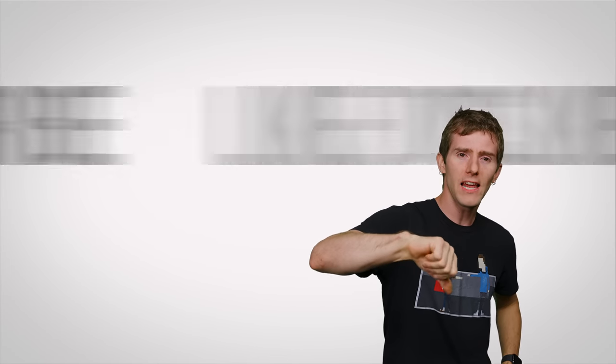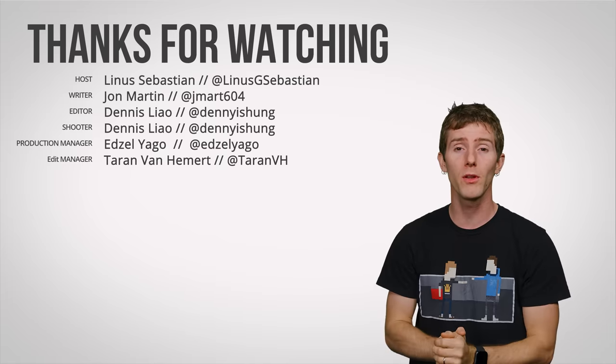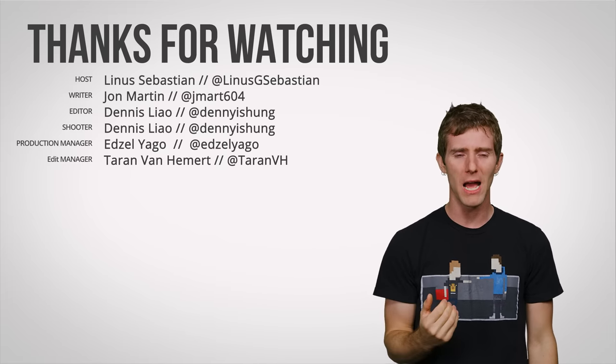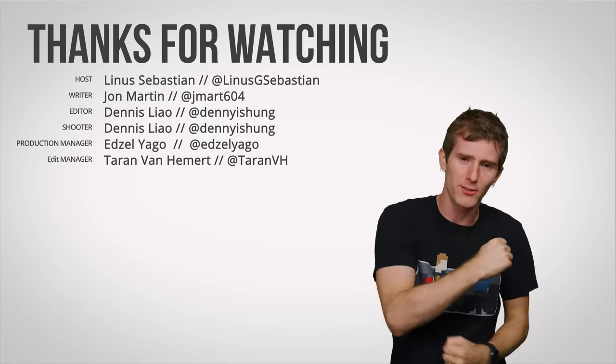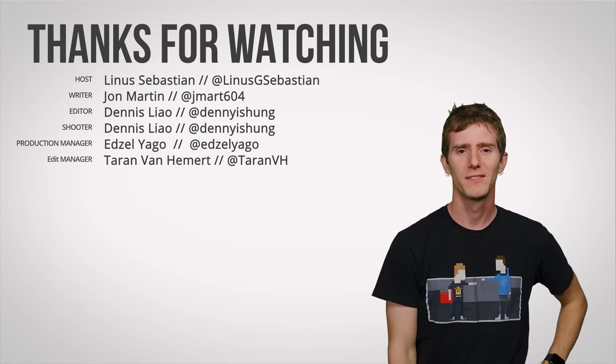Thanks for watching, guys. Like, dislike, check out our other videos. Don't forget to comment if you have a suggestion for a future Fast As Possible. And subscribe — don't think of it as 'subscribe,' that sounds like 'bad scribe.' Think of it as 'super scribe,' 'amazing scribe.' There's also that bell thing if you're into that. No one hits the bell.